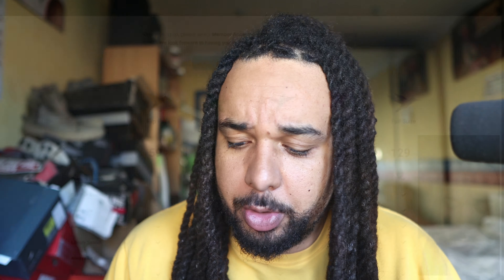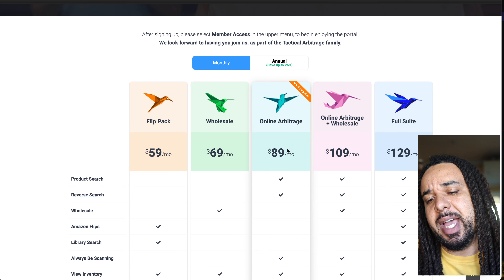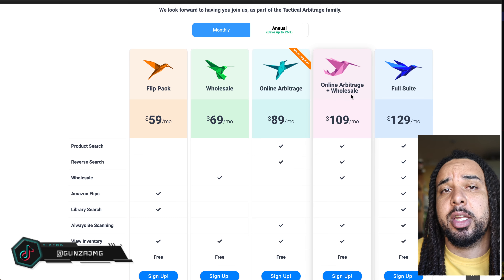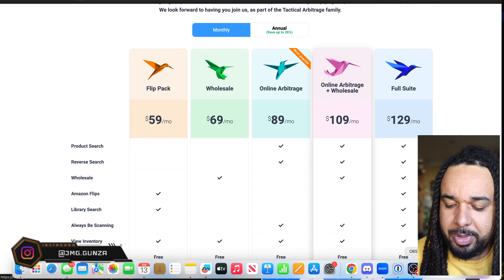For pricing on Tactical Arbitrage, if you want to get a package, get the online arbitrage package — that's the one you need if you do online arbitrage. Don't get the online arbitrage plus wholesale package if you don't plan to scan price sheets, because it's $20 more. If you want to learn about three softwares you absolutely need to stay away from, watch the video on screen right now, and I'll see you tomorrow for a new video.